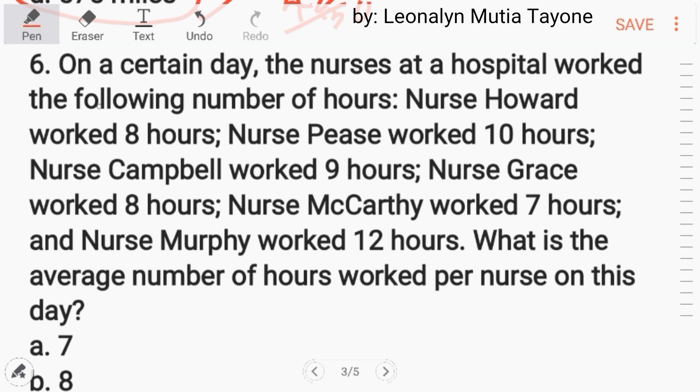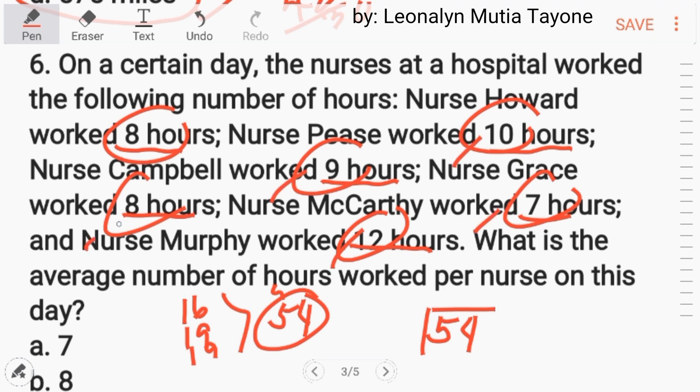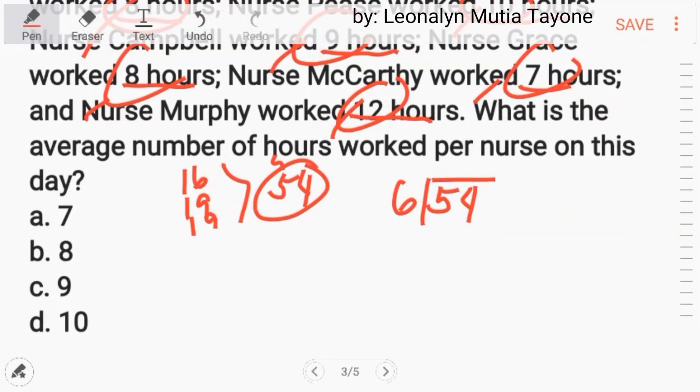Number 6. On a certain day, the nurses at the hospital worked the following hours: Nurse Howard worked 8 hours, Nurse Pease worked 10, another worked 9, Nurse Grace worked 8, McCarthy worked 7, and Morphe worked 12 hours. What is the average number of hours worked per nurse? Add all the numbers: we get 54, divided by 6 nurses, and the answer is 9. Letter C.